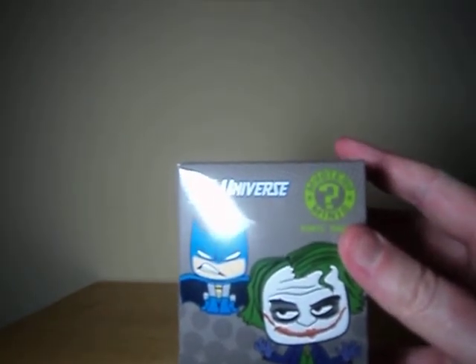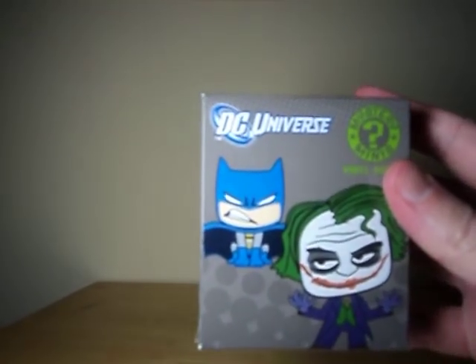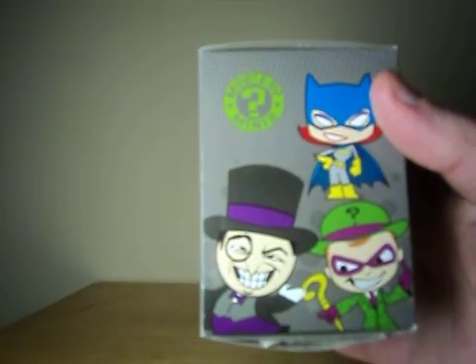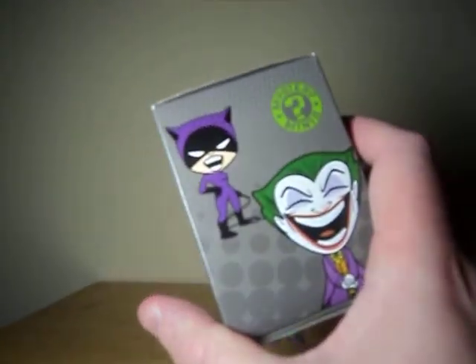You can pick these up — I've seen them at places like Hot Topic and similar stores. Generally they range between $6 and $8. I just got this off Amazon; I think I paid about seven bucks. You'll notice that the sides of the box have sort of more cartoony versions of the characters — very neat.